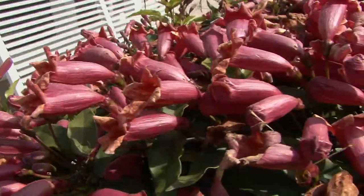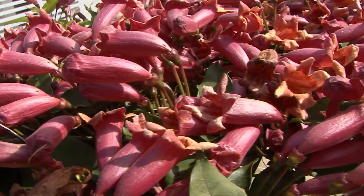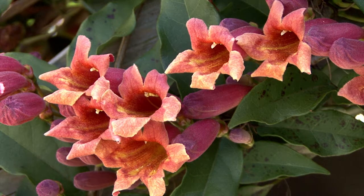Tangerine beauty cross vine is the well-behaved cousin to its rambunctious relative, trumpet creeper. The flower buds are a pinkish red and open into funnel-shaped orange, salmon, and yellow flowers.